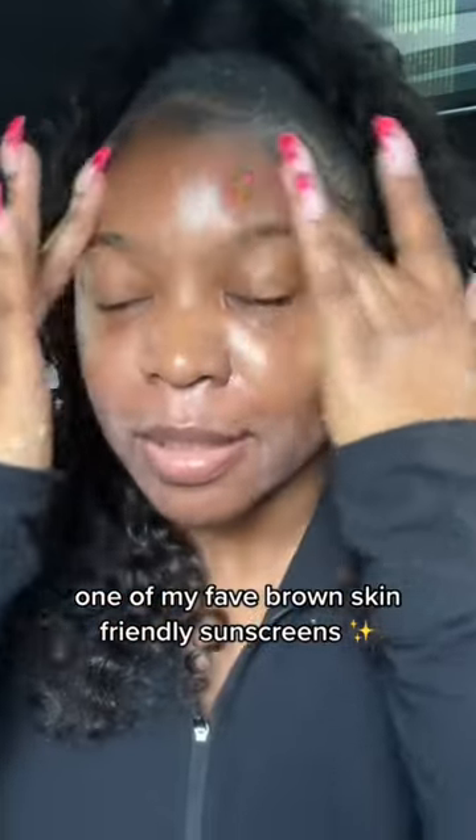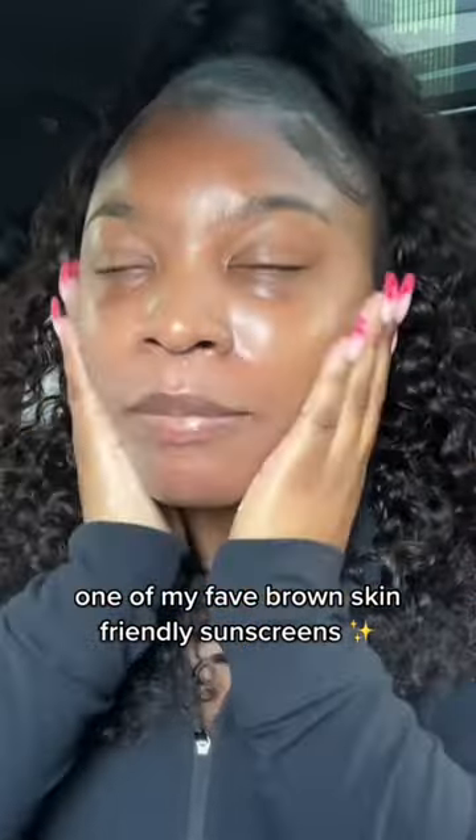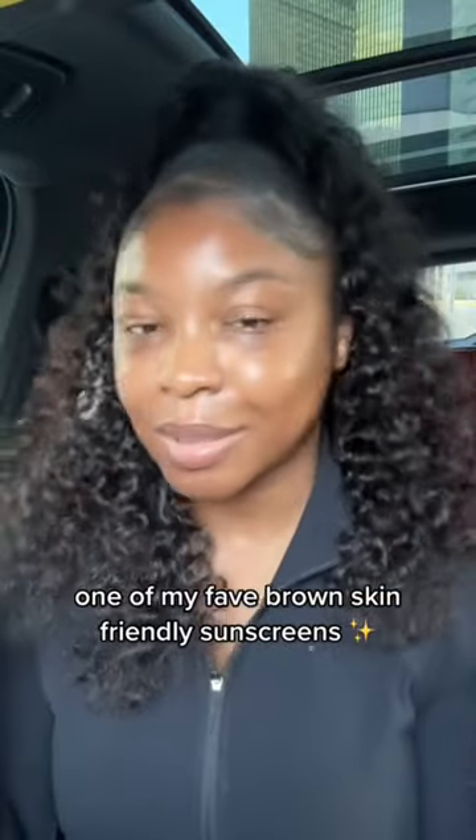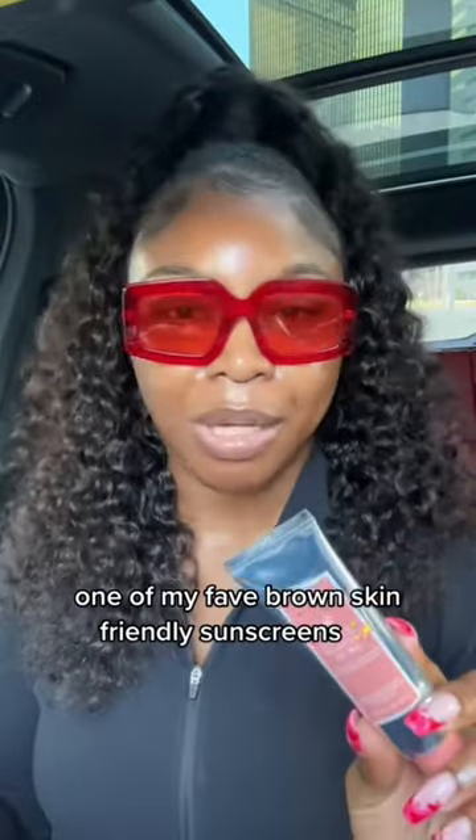Very rich and moisturizing. This is great if you have normal, dry, or maybe combo skin — maybe not so much if you have oily skin — but it does not leave a white cast and my skin looks so glowy. This is your reminder to put on some sunscreen today.